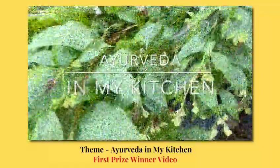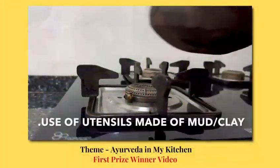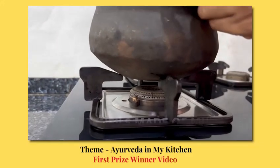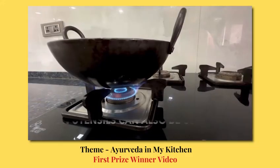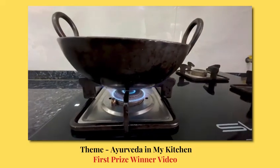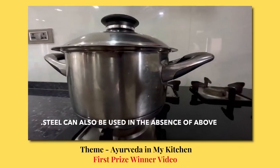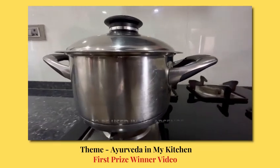Hi, this is Ayurveda in my kitchen. We cook food in utensils made of mud and clay. Alternatively, we use iron utensils and stainless steel. These utensils are non-reactive to the food that we make and retain the nutritional constituents of the food.